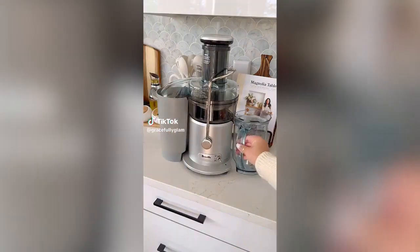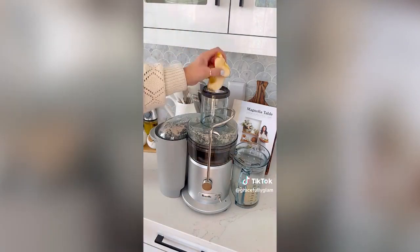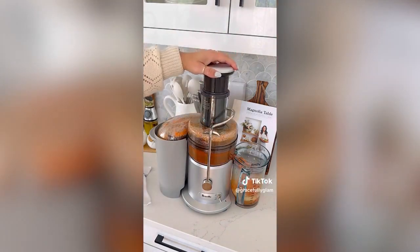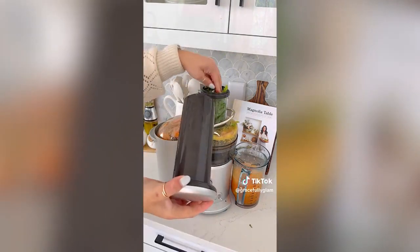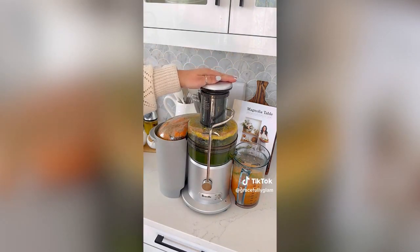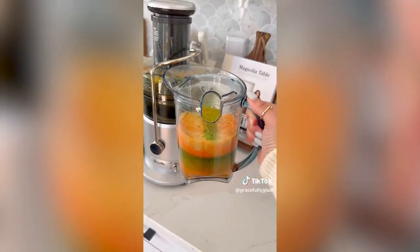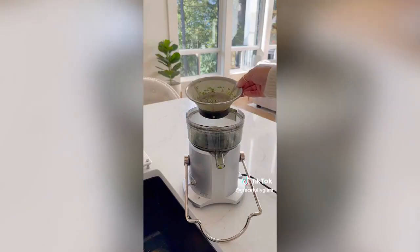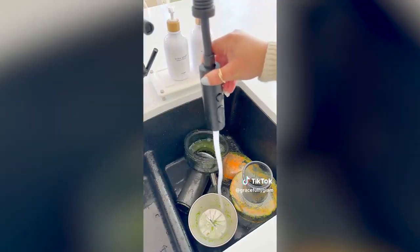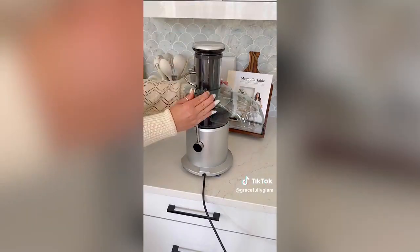The Breville Juice Fountain Plus is the perfect place to start if you want to start juicing. It's so easy to use and takes minimal effort. Use the low speed for softer fruits and leafy vegetables and the high speed for denser fruit and harder vegetables. The three-inch extra wide shoot feed allows you to juice whole fruits and veggies without pre-cutting, however you can cut your apples in half if you like. I love that the juice jug features an integrated froth separator to pour more juice and less froth into your glass. All pieces detach for easy washing — you can put them all on the top rack of the dishwasher.